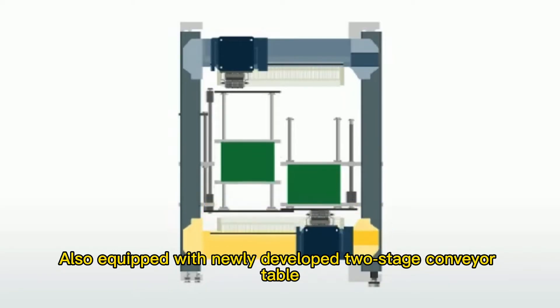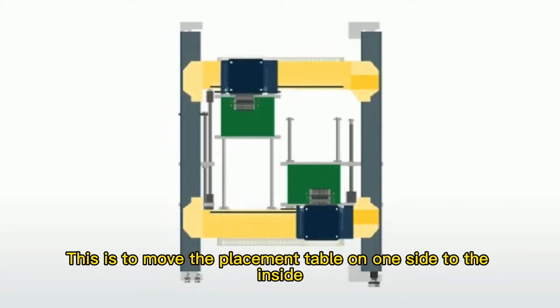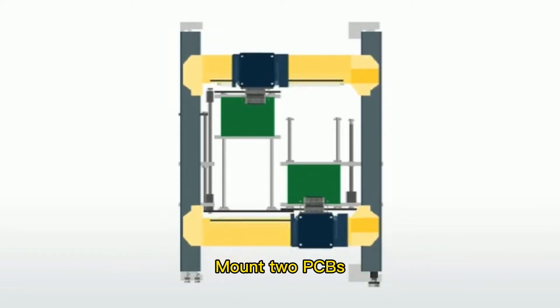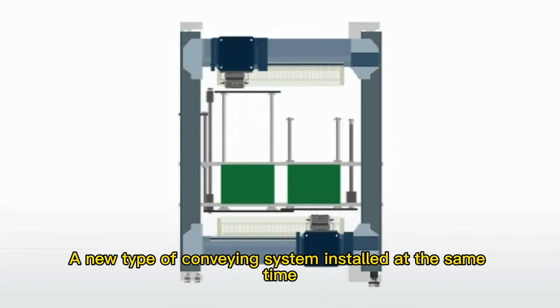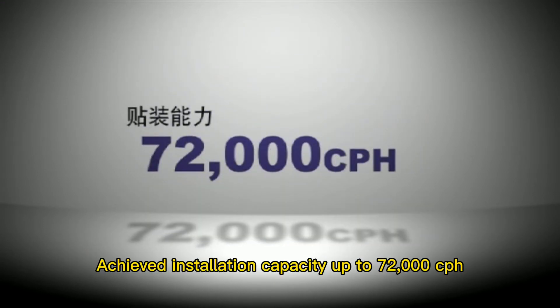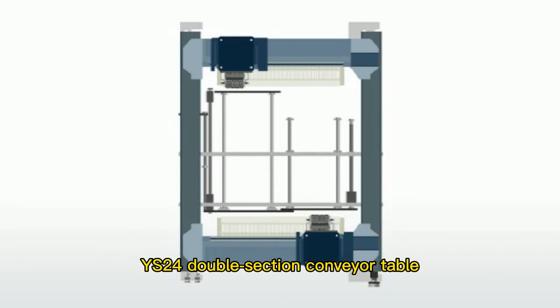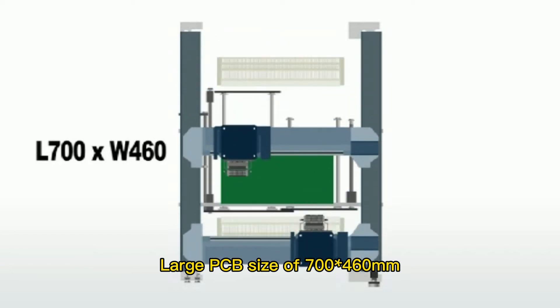Also equipped with a newly developed two-stage conveyor table. This moves the placement table on one side to the inside, enabling front and rear work heads to mount to PCBs simultaneously — a new type of conveying system. Through this, installation capacity reaches up to 72,000 CPH. The Wise 24 double-section conveyor table supports a maximum large PCB size of 700 × 460 mm.